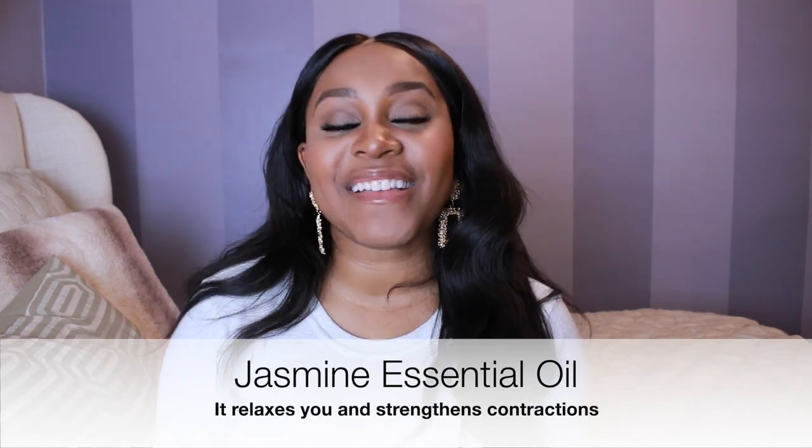Number three is jasmine essential oil. Like lavender, it will help you calm down, reduce pain, and also strengthen contractions — and we want strong, effective contractions. Honestly, last time I felt like I didn't even push. My contractions were so strong from drinking raspberry leaf tea and having my lavender essential oil that my contractions really just pushed the baby out — the baby surfed out on an out-breath. That was the first time I used lavender essential oil, and it made a real difference. You can alternate between lavender and jasmine or make a blend in your diffuser — having these two together is going to help your labor experience.